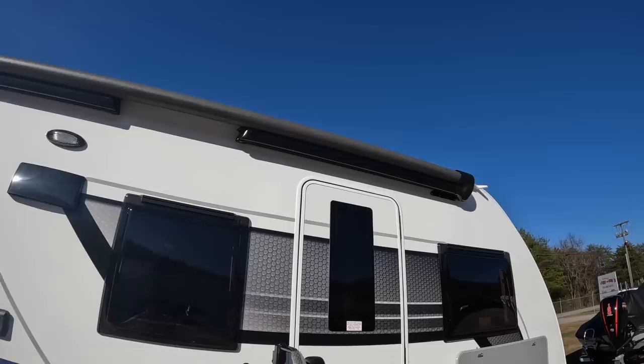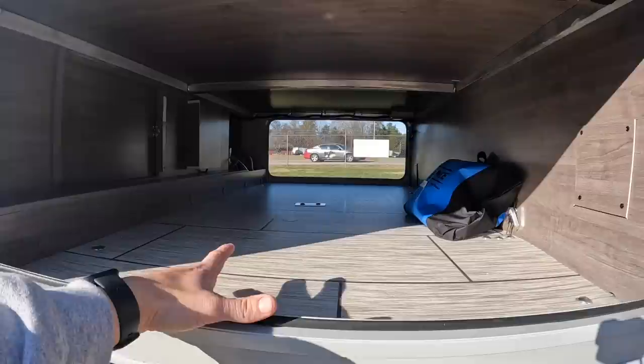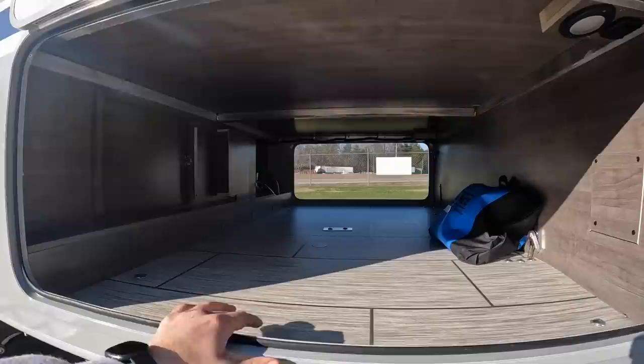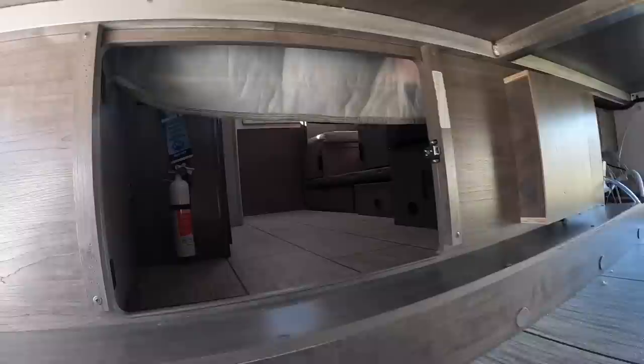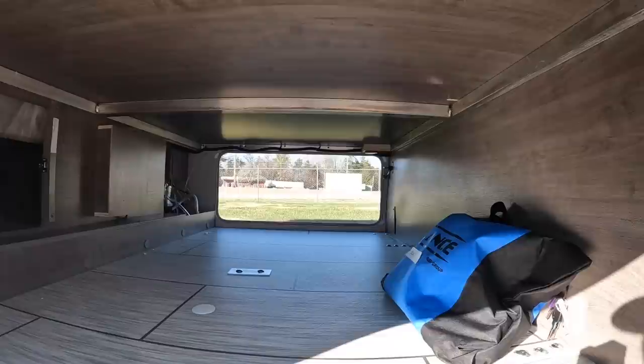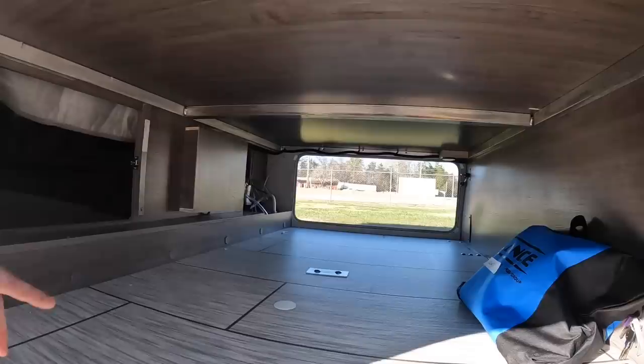Underneath the belly here you've got this massive pass-through belly storage. I don't know exactly how much weight it holds, but I laid in it to see if I fit — and of course I do because this thing's massive. While tinkering around, I found that this actually leads into the inside of the camper. Kids could use this thing as a fortress — though you'd probably lose them, so not a great idea.